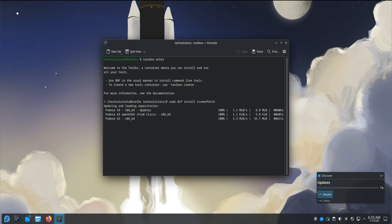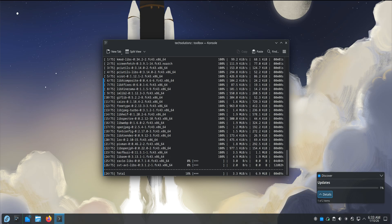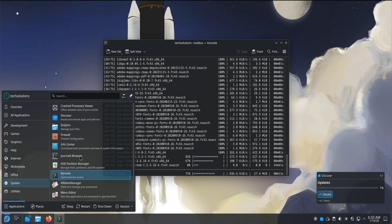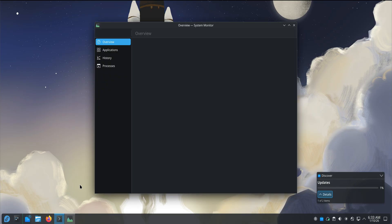Performance stayed consistent throughout my time. The system didn't slow down as more apps opened. Memory usage stayed reasonable. There were no random spikes or unexplained pauses. Everything felt predictable, which is something you only really notice when it's missing.